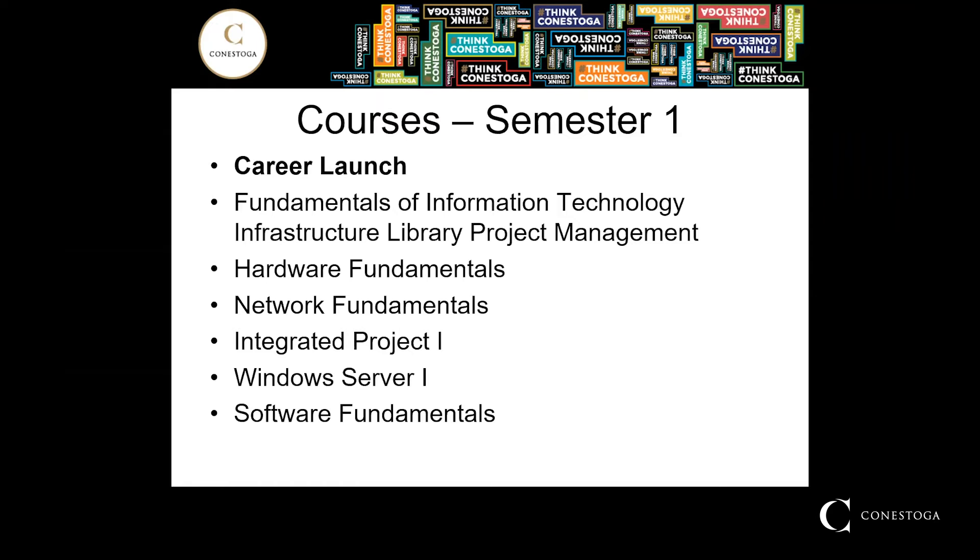Semester one starts with Career Launch. This course prepares students to conduct an effective job search. Students will explore labor market trends to uncover hidden job markets, learn to identify their transferable skills and market them effectively, create targeted resumes and cover letters aimed at employers in their field, and learn strategies to communicate their skills effectively in an interview.